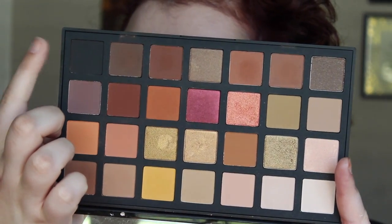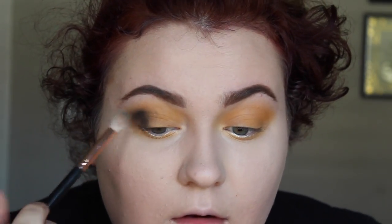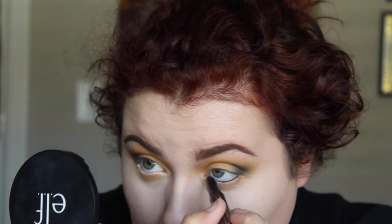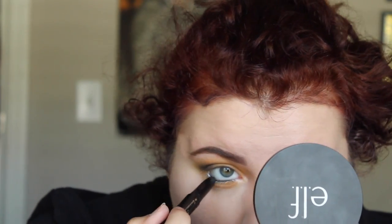Now I'm going to take the shade obsidian. I didn't want to add too much black in the Hufflepuff look, so I'm just focusing it on the outer corner and blending it into the yellow. Then I'm going to take a black eyeliner and apply that into the waterline — the black compared to the bright yellow on the lash line creates an amazing contrast.